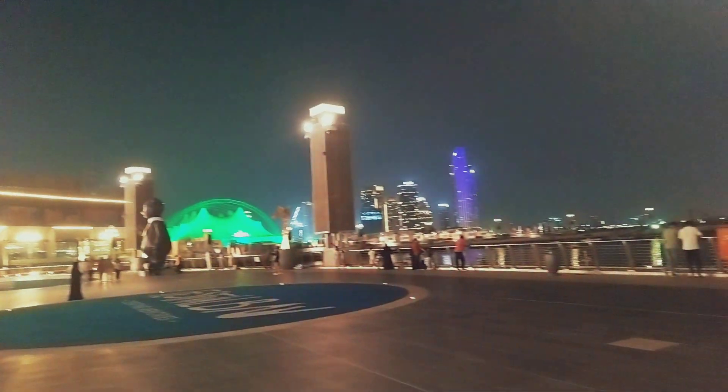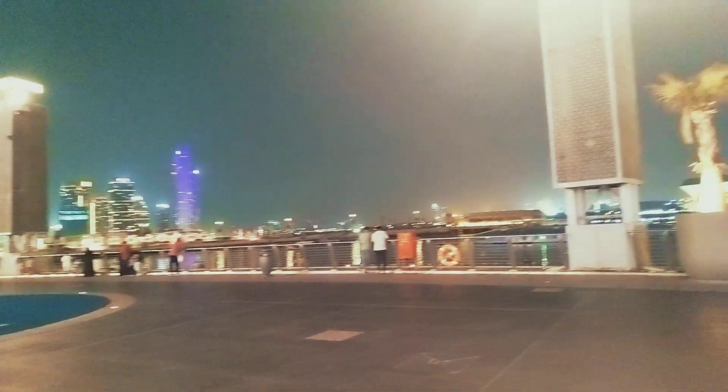Festival City Mall — this is where the fountain show happens. It's a beautiful mall.